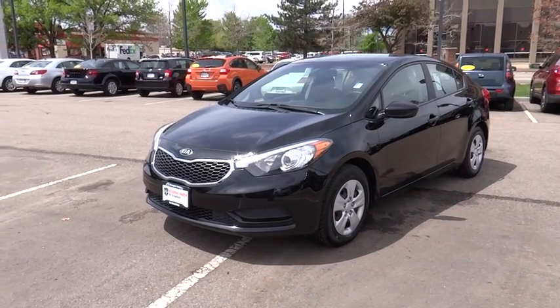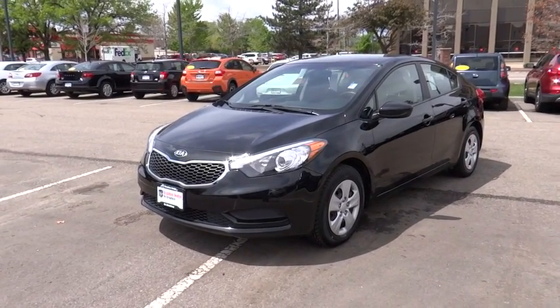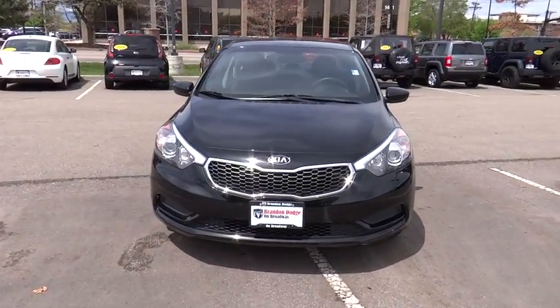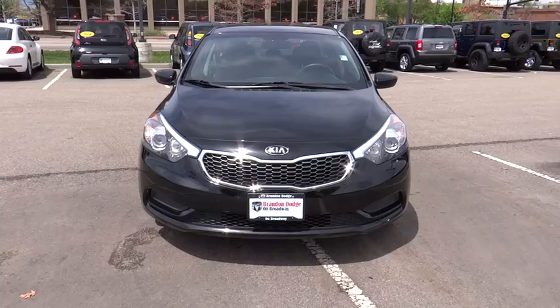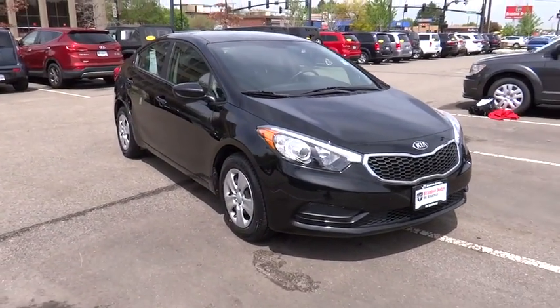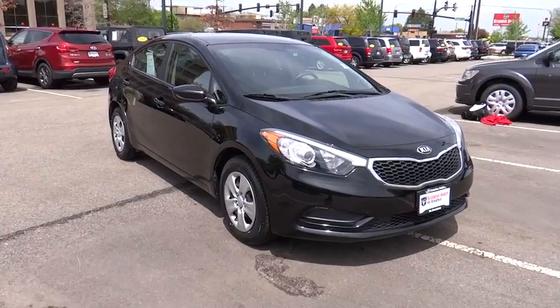The 2014 Forte. If you're looking for a trendy and feature-laden compact sedan, the Kia Forte is for you. It offers an exceptional combination of innovative design, high-quality engineering, and outstanding value, and is priced below $15,000.